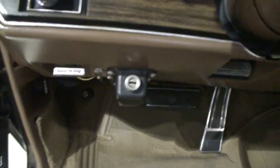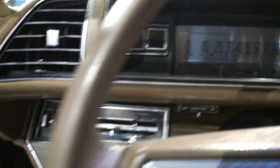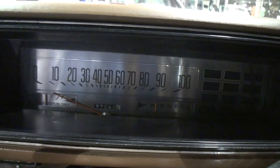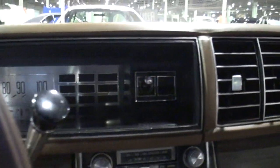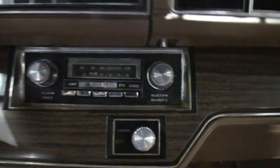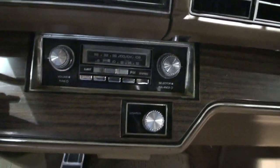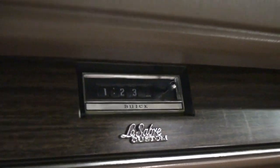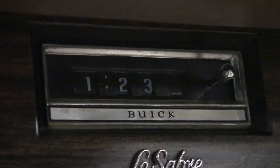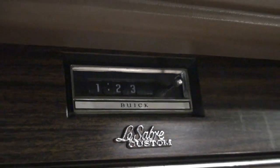It does have a factory 8-track player in it as well. It's built right into the radio. The door opens on it when you put the tape in. Unfortunately they've got the power off on the car — we've got to get the power back on. There's your factory 8-track. And there's your clock.